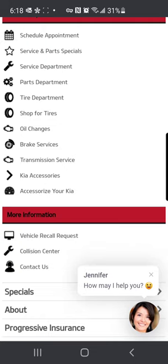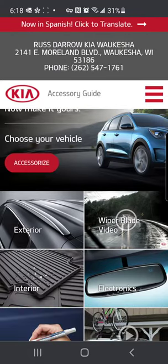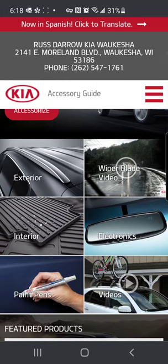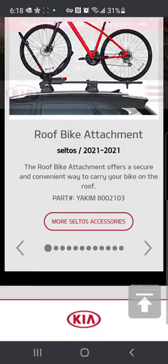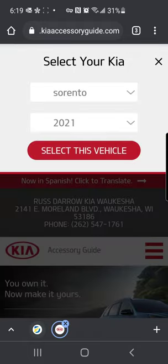So the first one I'm going to click into is Kia Accessories. This is an accessory guide. Once you click into here there's a lot of different information including which accessories are available, some how-to videos, some featured products, and so forth. And then you can actually click Accessorize, choose your vehicle, and select exactly what kind of vehicle you have to further narrow down what it is that you're looking for.